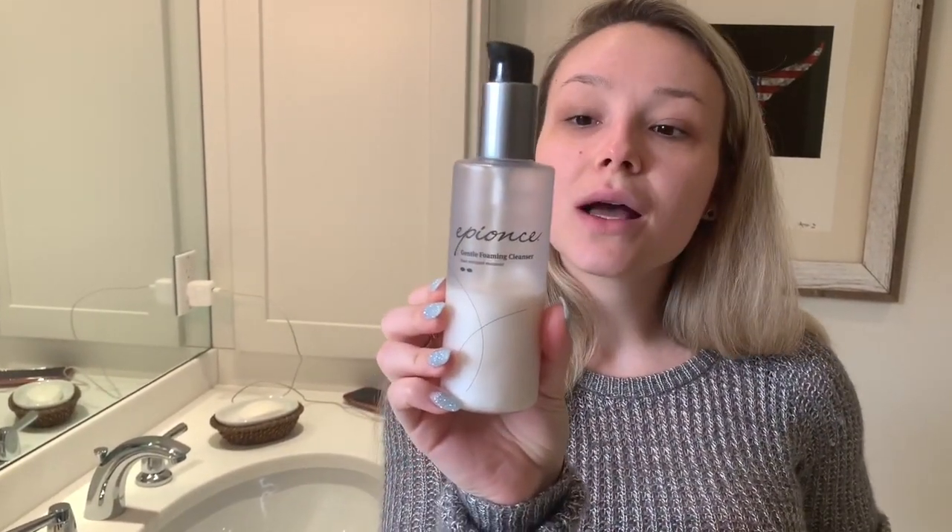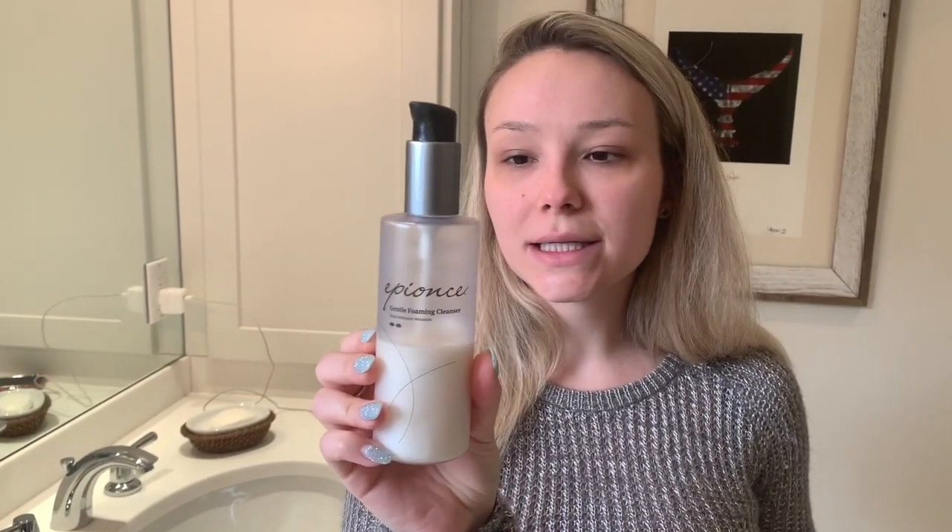In the winter months, I find that a creamy cleanser or an oil-based cleanser is going to be a lot more hydrating for your skin. I live in New England, so I really need the extra hydration. I do have very normal skin — sometimes I get a little oily in the T-zone, but for the most part it's pretty normal. Keep that in mind while watching, because you might want to adjust based on your own skin type. The cleanser I'm using right now is a medical grade cleanser called the Beyonce Gentle Foaming Cleanser, for normal to combination skin.